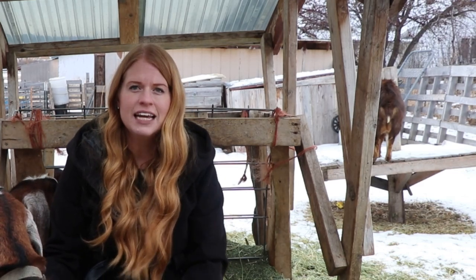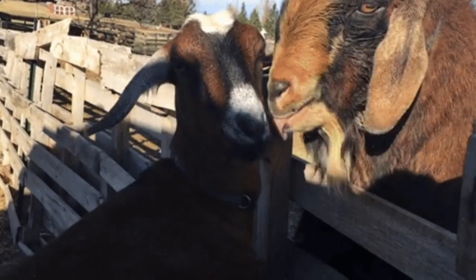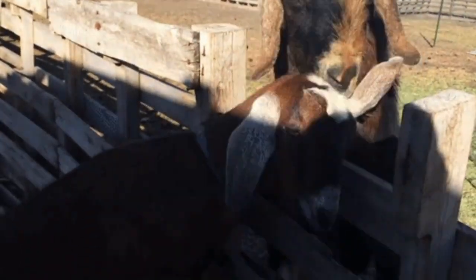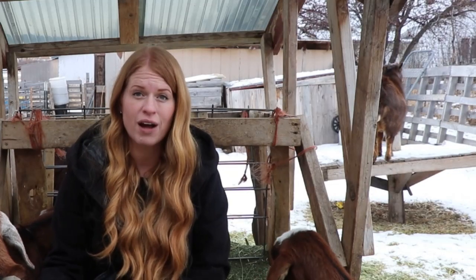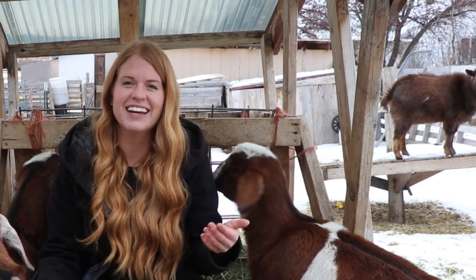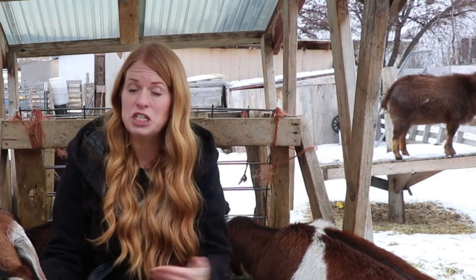Another sign is that your doe will become very interested in that stinky, icky buck of yours. When your doe is in heat, they will show interest in the buck and will want to cuddle and rub up on him. Even if you don't have a buck on the property, the doe may respond to a buck rag. You can rub a rag on the forehead of a buck and put it in a Ziploc bag or Tupperware container and bring it back to the doe to see if she responds. She will respond with excitement if she is in heat.